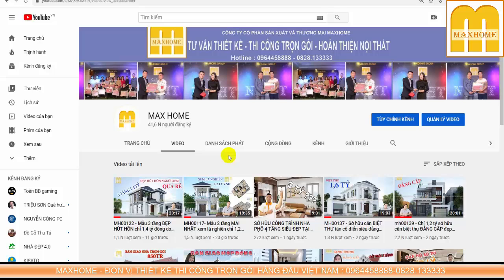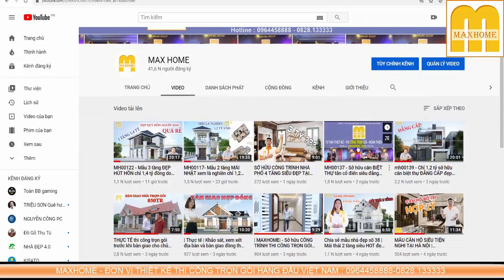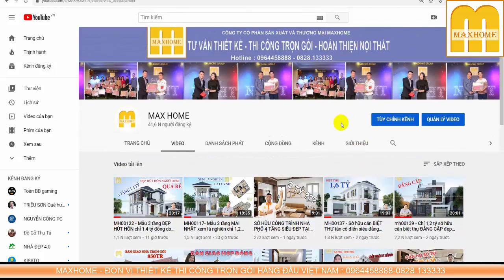Mark Home là một trong những đơn vị thiết kế thi công trọn gói hàng đầu Việt Nam hiện nay. Hiện tại Mark Home đang là đơn vị tiên phong và còn là đơn vị duy nhất có thể bao thầu trọn gói trên toàn quốc. Các bạn nhớ nhấn nút đăng ký và nút chuông để nhận video mới hàng ngày. Liên hệ qua số 096 445 8858 hoặc 0828 133333.